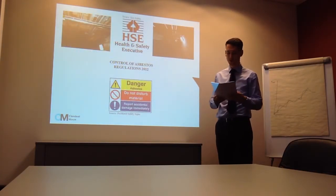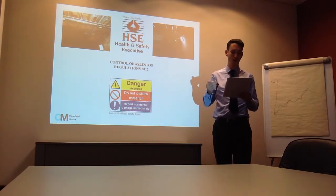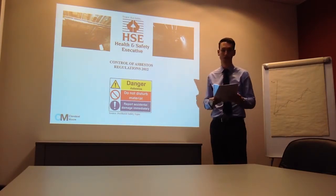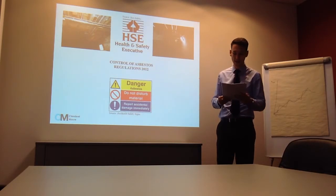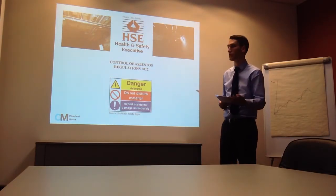As you have already confirmed to us, there is asbestos present in locations around the building, which is undisturbed and controlled in its current state. Should we be appointed on this project, we would first ask you to provide a copy of your asbestos register for us to review, and we would also enquire on the availability of a refurbishment and demolition survey, and if not in possession of one, advise that one be carried out at the earliest opportunity. Based on the results of this survey, the HSE may need to be notified in connection with the proposed works.